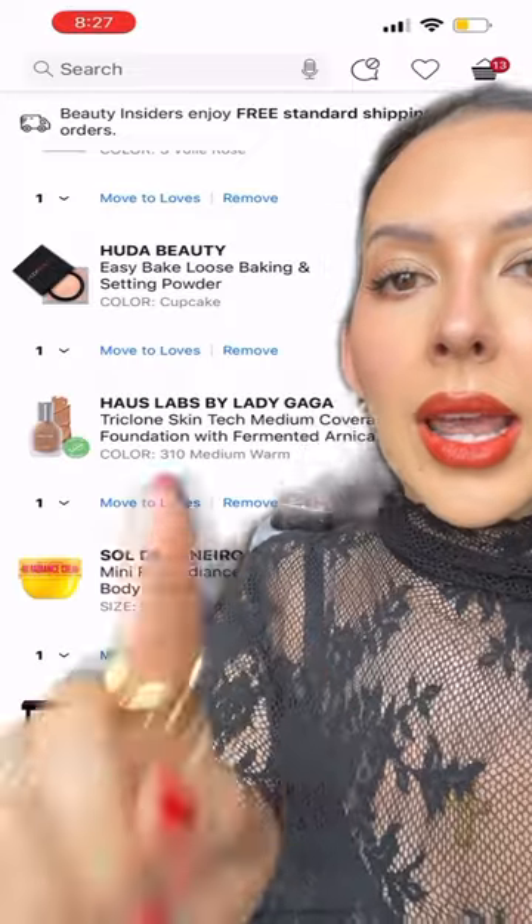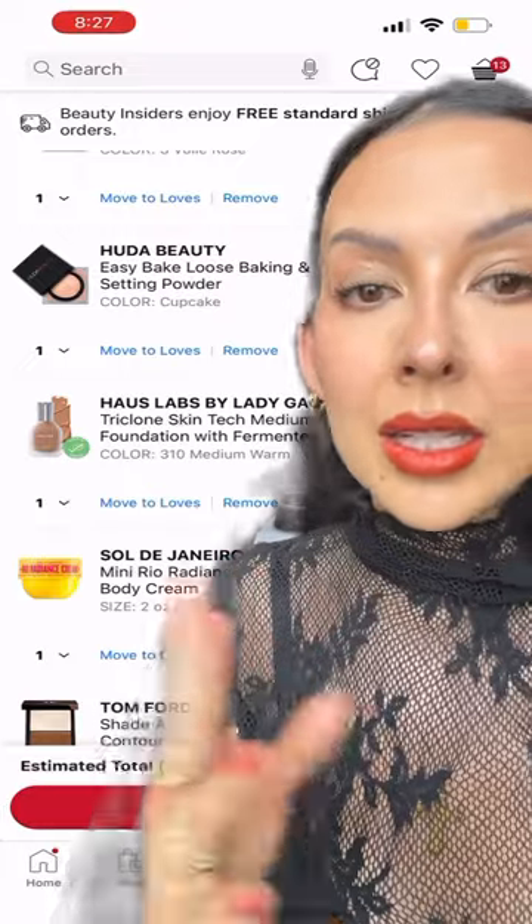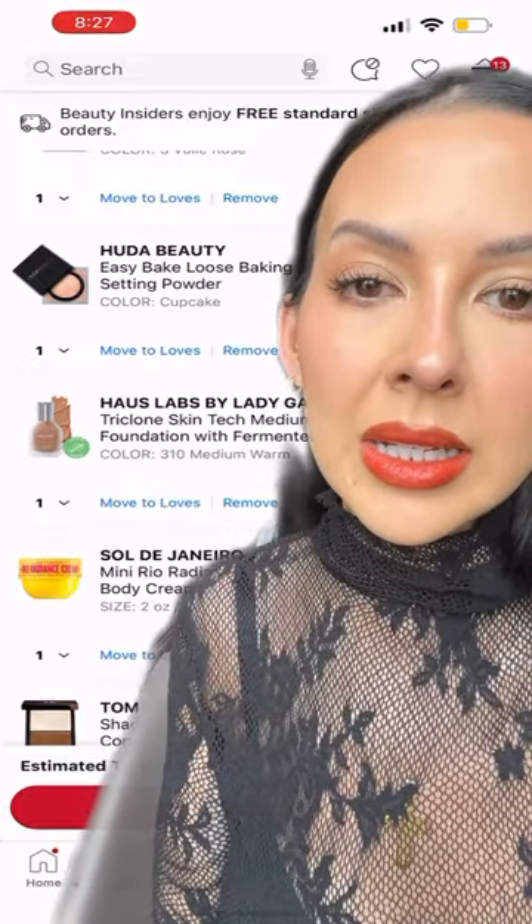It's a beautiful powder, and below that is the Easy Bake powder from Huda Beauty. It works very similar to the Givenchy — it's less expensive and it's also great for oily skin clients.